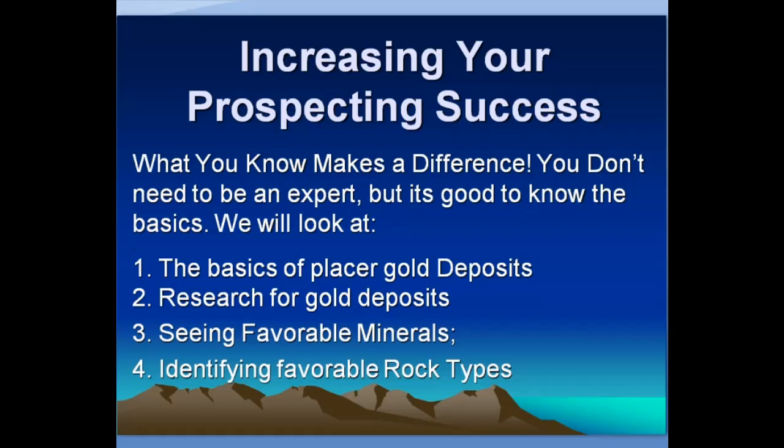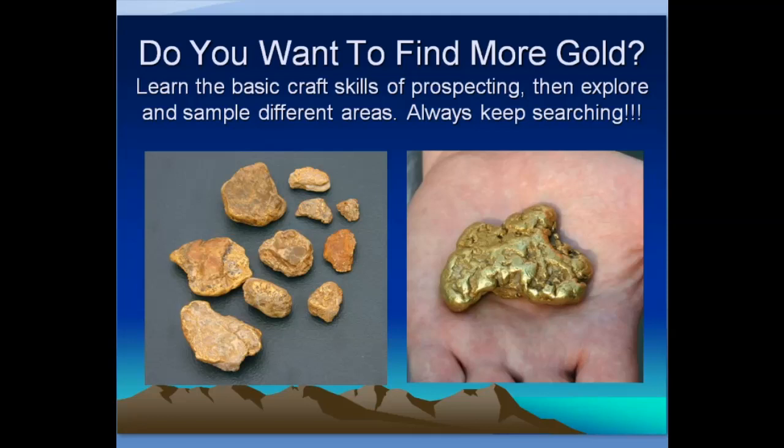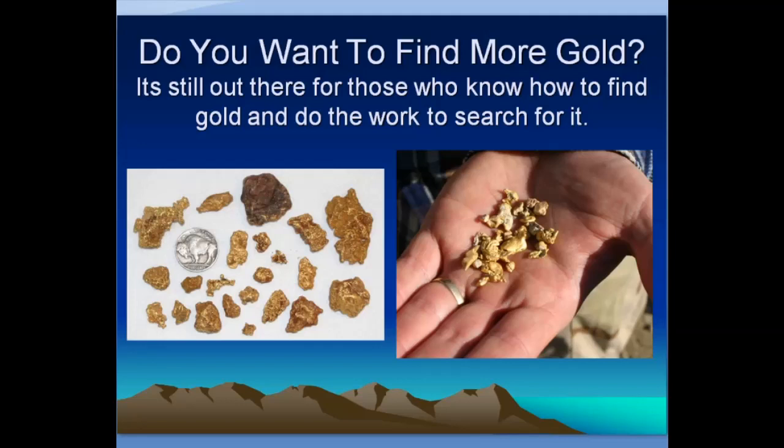You don't need to be the world's greatest expert, but it's good to know some of the basics. We're going to look at basics of placer gold deposits, research for finding gold deposits, favorable rocks and minerals, and identifying favorable rock types. If you want to find gold, learn the basic craft skills of prospecting, explore, put yourself in the right kind of place, and keep sampling and testing. If you keep testing and looking in the right places, eventually you'll be successful. Always keep searching — the gold is still out there for those who know how to find it and will do the work.